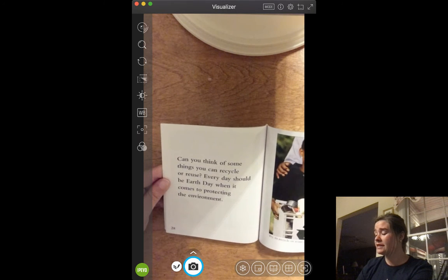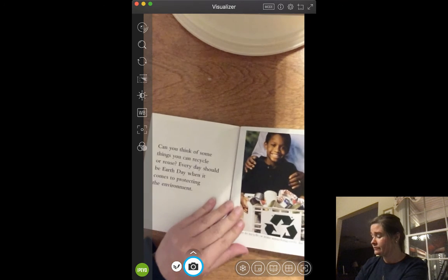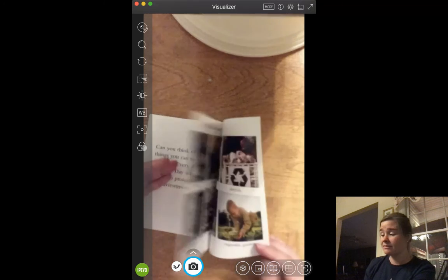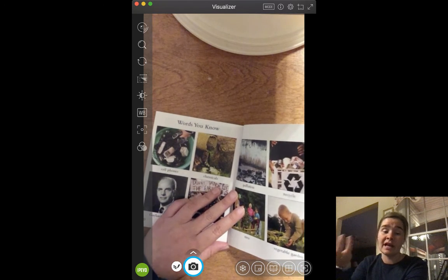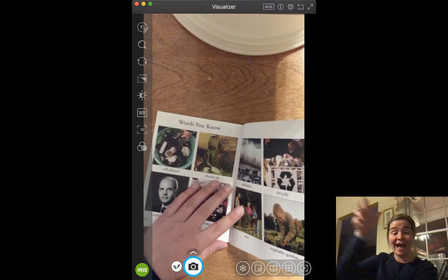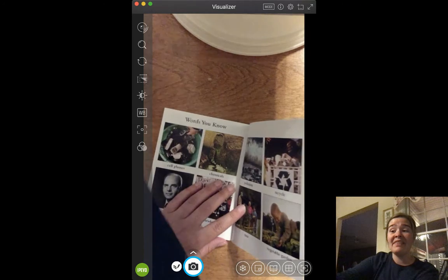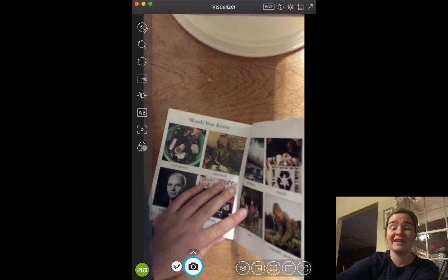Can you think of some other things you can recycle or reuse? Every day should be Earth Day when it comes to protecting the environment. You can recycle soda cans, vegetable cans, and fruit cans. Try to recycle or reuse something every day. If you get a piece of paper and just make a little note on it, instead of throwing it away when you're done, flip it over and use the back to make another list or to draw. Sometimes in class, when I have extra worksheets, I put them in the red tub. If people want paper to draw on, they take a worksheet and flip it over and draw on the back — that's a way to reuse and recycle.